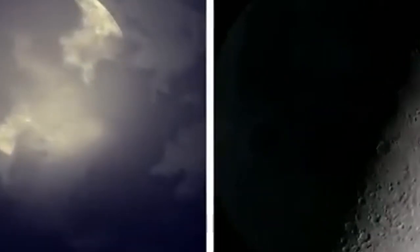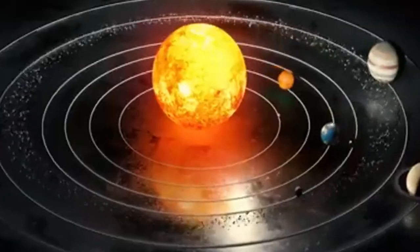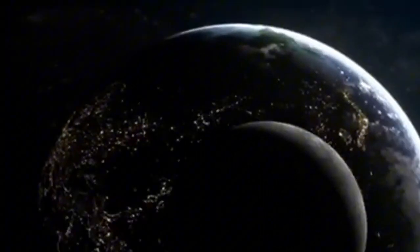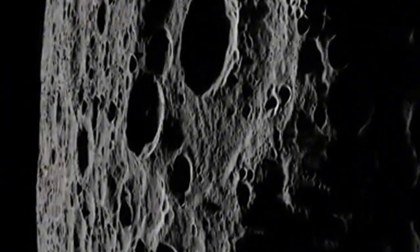The term 'dark' also applies to communication challenges — spacecraft lose contact with Earth when they go behind the moon, a problem encountered during the Apollo missions. This communication blackout is another reason why the far side is considered 'dark.' The far side of the moon remains mysterious and intriguing, not because it is perpetually shadowed, but because it is largely unknown and difficult to explore.